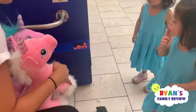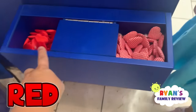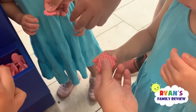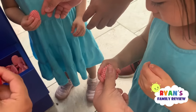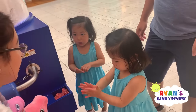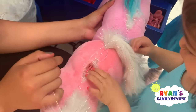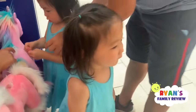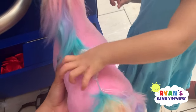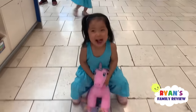Now you're just gonna pick a heart — which heart do you want? Do you want the red one or the pink one? Make sure we give it a heartbeat, push it — make sure it's working. Good job, there you go! Good job, Emma! Good job, Kate! She's riding the pony!